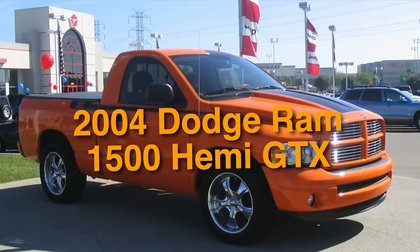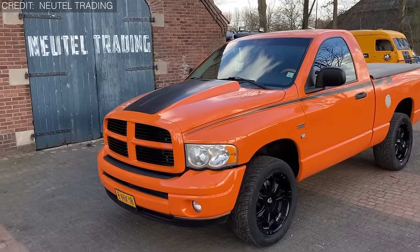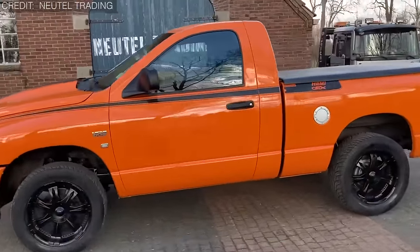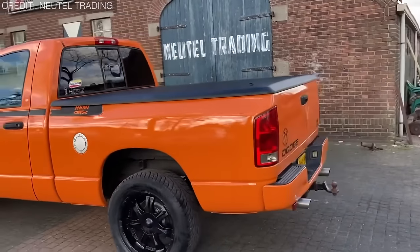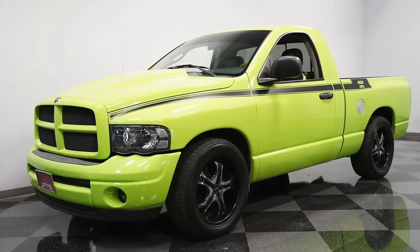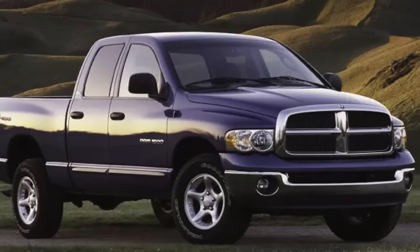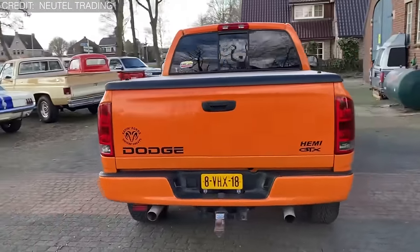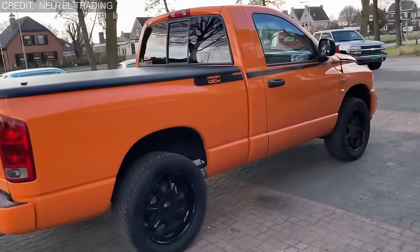On number 43, we have the 2004 Dodge Ram 1500 Hemi GTX. The Dodge Ram 1500 Hemi GTX was produced in limited numbers, with only 433 units ever built, adding to its allure. It is equipped with a 5.7-liter Hemi V8 engine delivering an impressive 345 horsepower and 375 pound-feet of torque, promising a thrilling driving experience. It also features unique exterior styling cues including special badging, decals, and body enhancements giving it a sporty and aggressive appearance.